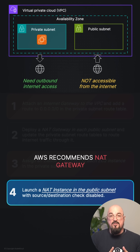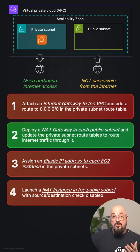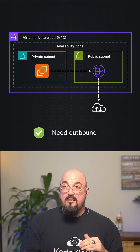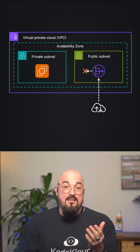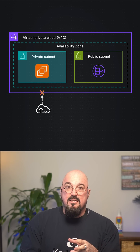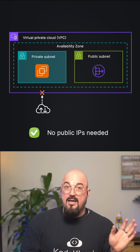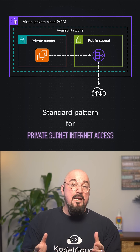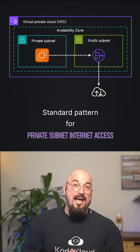AWS actually recommends using the managed service NAT gateway — it's fully managed with better availability. So the correct answer is NAT gateway in the public subnets. NAT gateway allows outbound traffic, matching the outbound need, and it blocks inbound connections — that's not even possible. Private instances stay private with no public IPs attached; they just stay on the private subnet. NAT gateway equals outbound only, and this is a standard pattern for private subnet internet access.